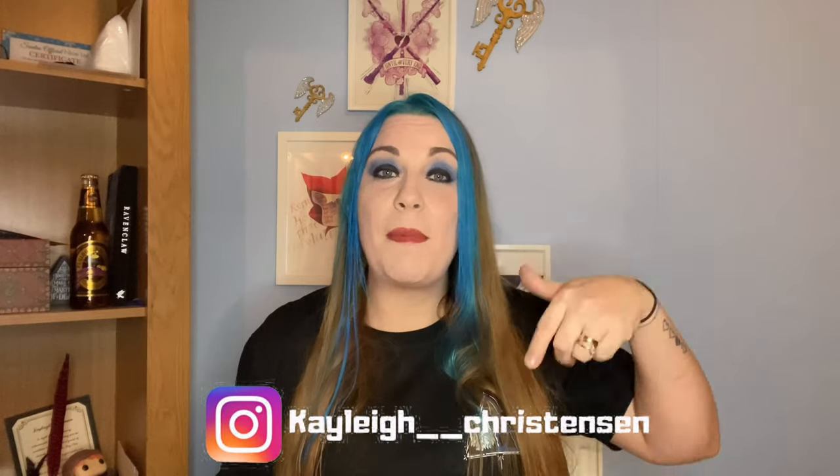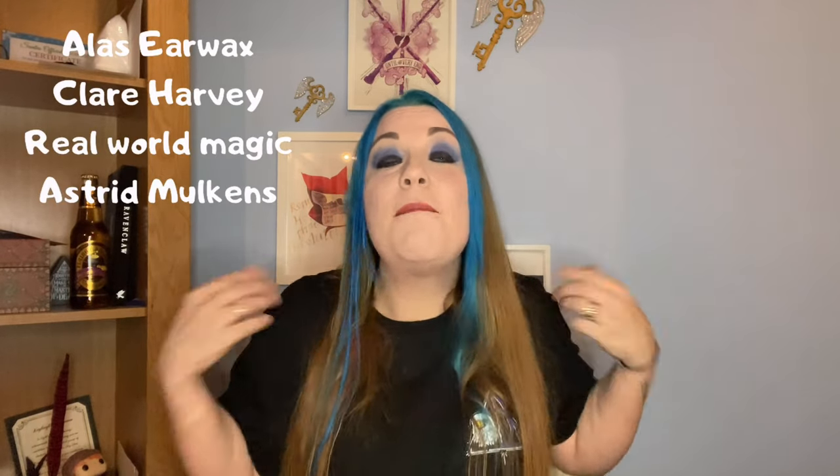If you are new and haven't already, please hit the subscribe button to become part of my little magical community. Don't forget to turn the notification bells on as well. A big shout out to my patrons — you guys are amazing. If you're interested in joining us on Patreon, the link will be in the description below.